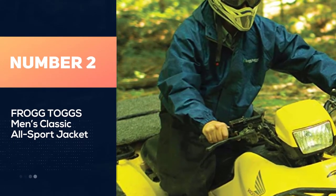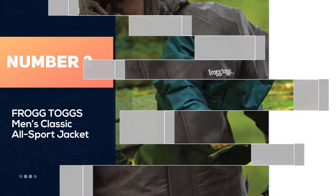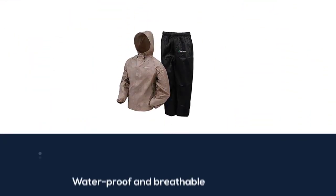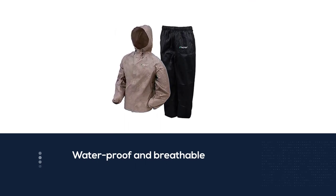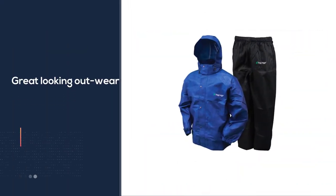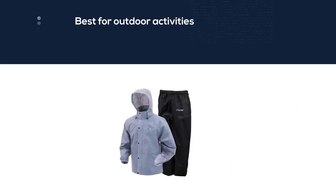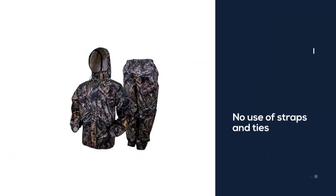Number 2. Frogtogs Men's Classic All-Sport Jacket. While wandering through the different golf jackets, the Frogtogs Men's Jacket is the only product with maximum flexibility. This golf jacket has been made to fit all sports in rainy or snowy conditions. There will be no chance of any risk having this jacket. In short, it is amazing to wear and use at any time. Moreover, this jacket is highly constructed with waterproof material to deliver waterproof performance, with no use of straps and ties for the completion of the jacket.